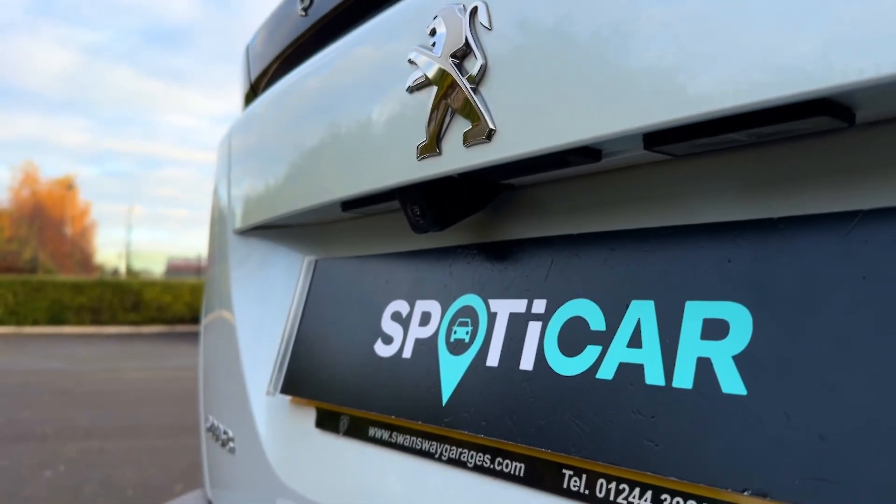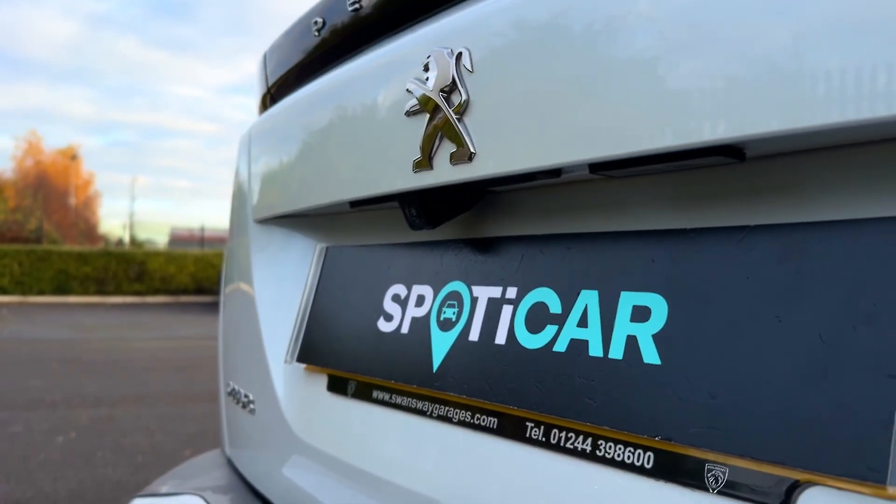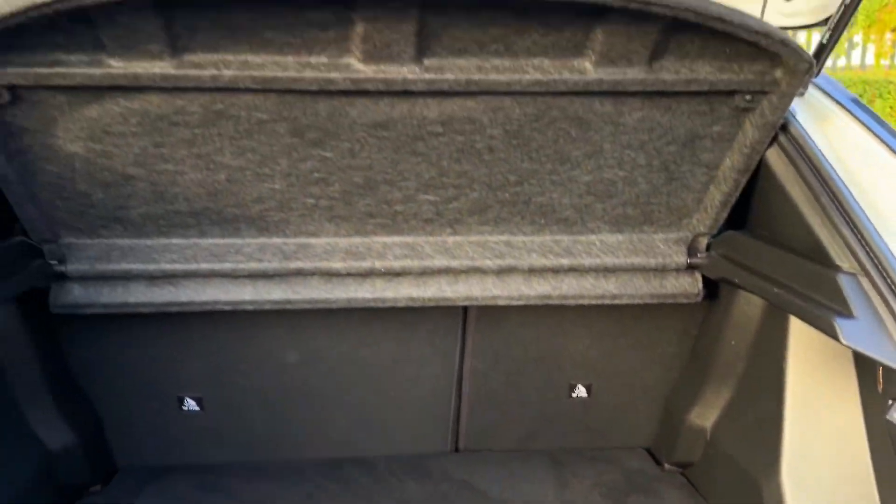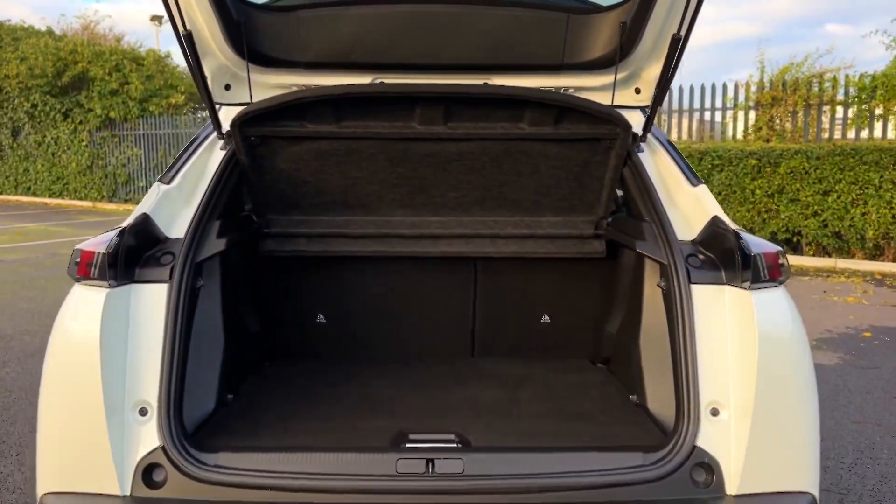Around to the rear you'll find your full colour reversing camera, aiding in all manoeuvring. Taking a look inside the boot, there are plenty of clever storage solutions with pockets to the left and right, storage underneath the flooring, and the privacy screen up top to keep belongings out of sight.